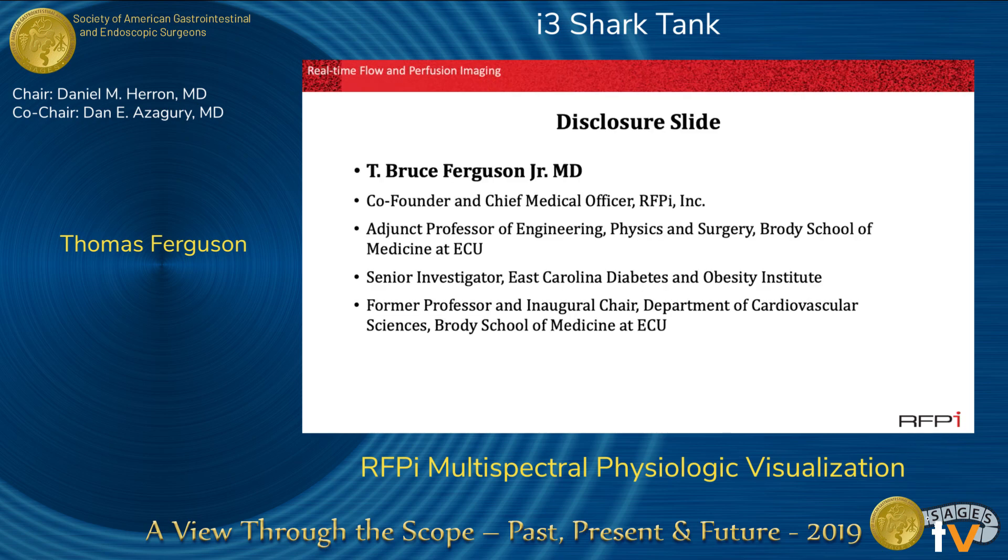Good afternoon. These are my disclosures. I'm co-founder and chief medical officer of RFPI, and also shown are my appointments at East Carolina University and at the Brody School of Medicine at ECU.